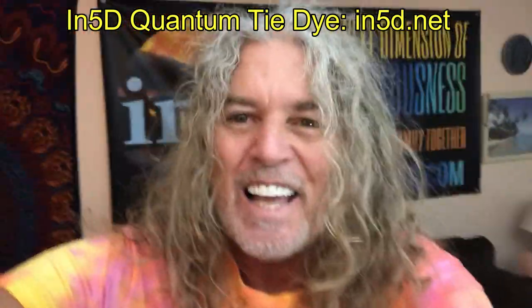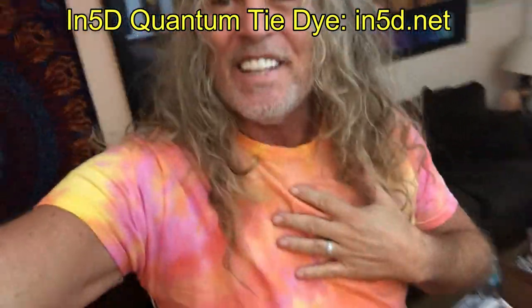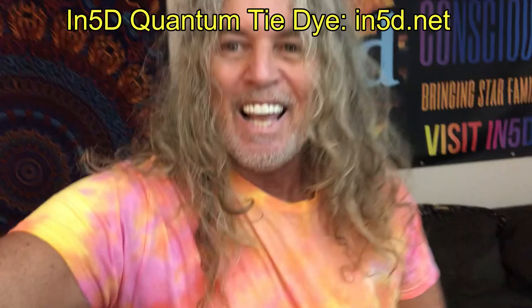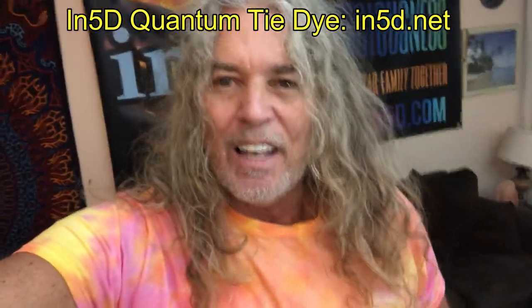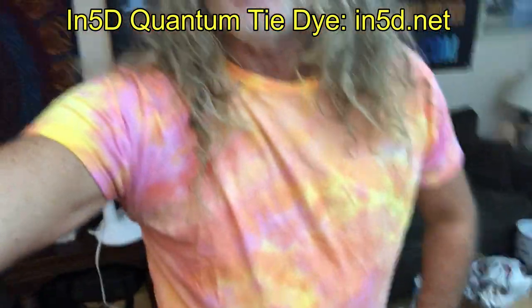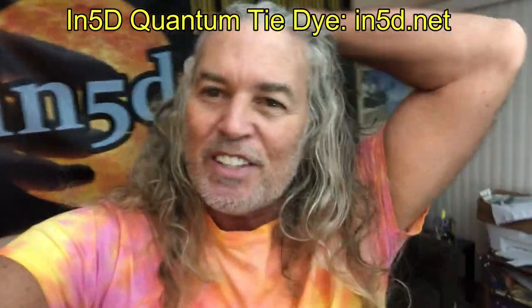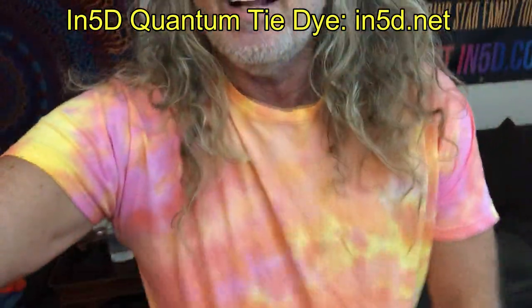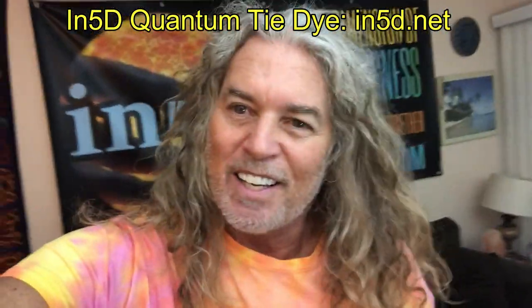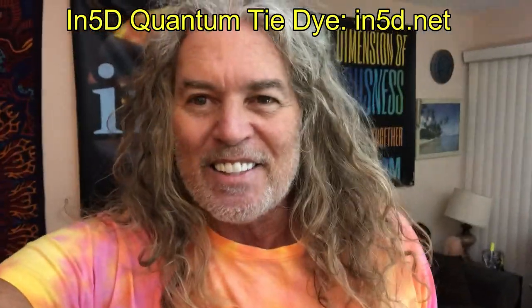Namaste and welcome back. This is our new shirt, and it's called Tequila Sunrise. Originally, I asked Allie — I said, what do you think of the colors on this? What should we name it? And she said, Sunrise. And I thought, that's a great name. But yeah, I used to be a bartender, and these are a lot of the colors that you'll see in a tequila sunrise. So that's the name.